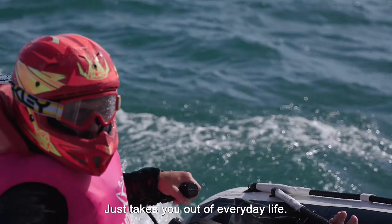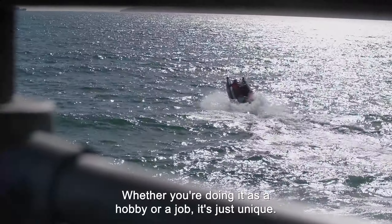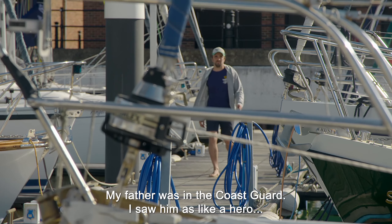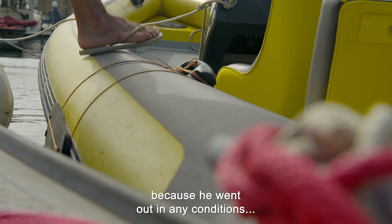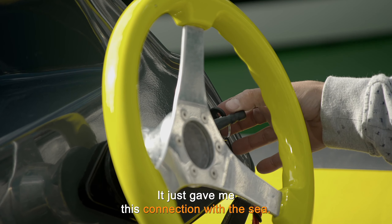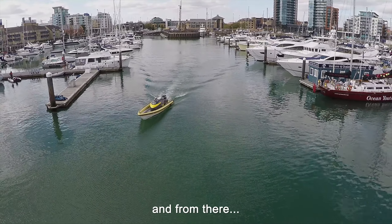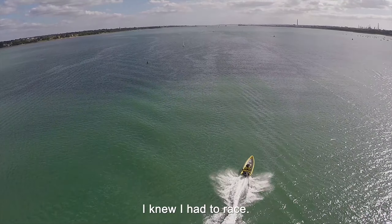It just takes you out of everyday life, whether you're doing it as a hobby or a job — it's just unique. I grew up in the southwest of England in a little town right by the harbour. My father was in the Coast Guard. I saw him as like a hero, because he went out in any conditions to risk his life to save other people's. It just gave me this connection with the sea. We used to race around the harbour at the age of two, and from there my addiction to speed became apparent to me. I knew I had to race.